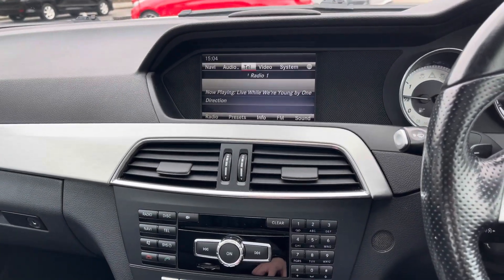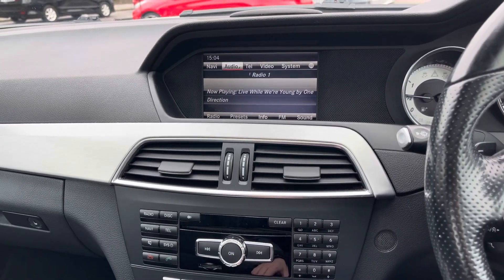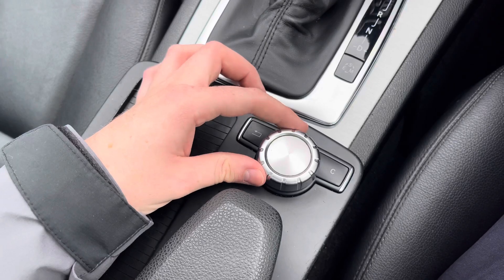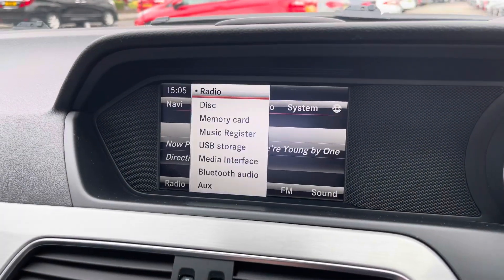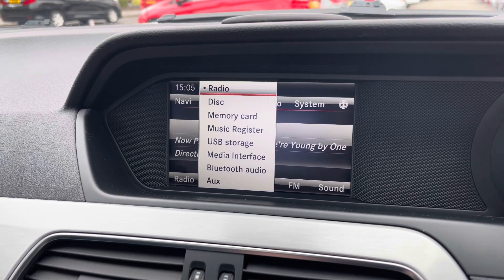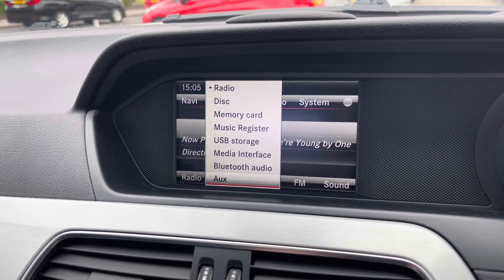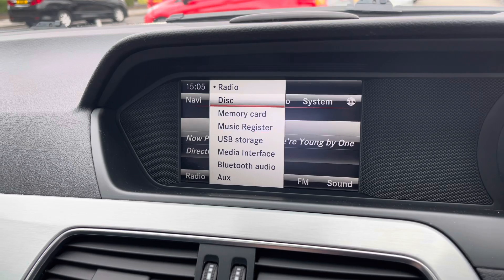In the centre of the dashboard you do have your infotainment screen. It is controlled using the dial here in the centre console. On the system you've got FM and AM radio, and there is also USB, auxiliary input, Bluetooth, and a CD player for playing your own music.